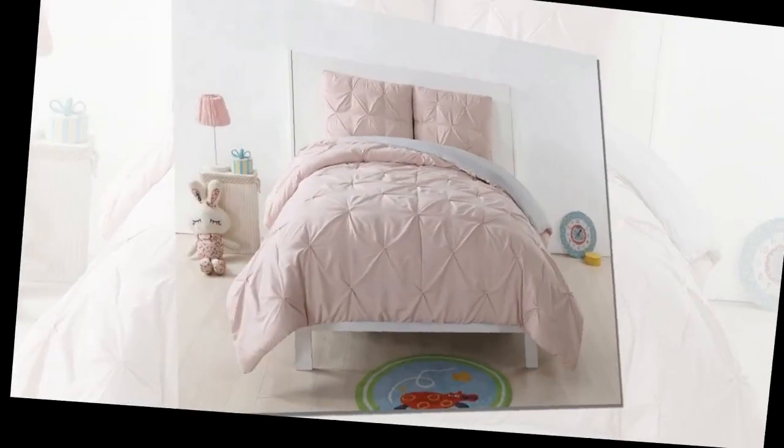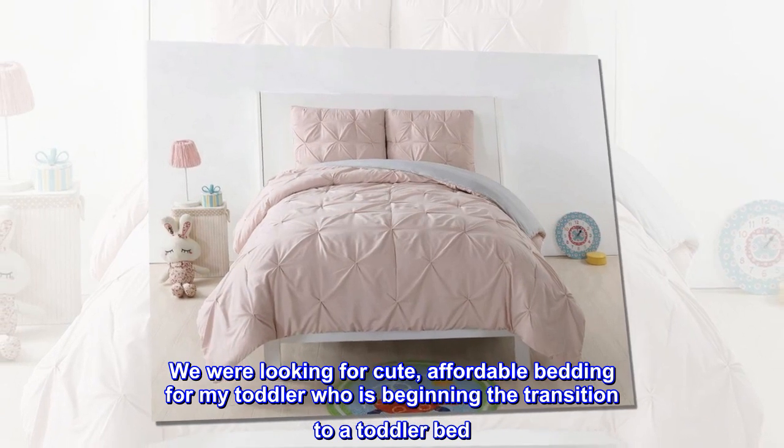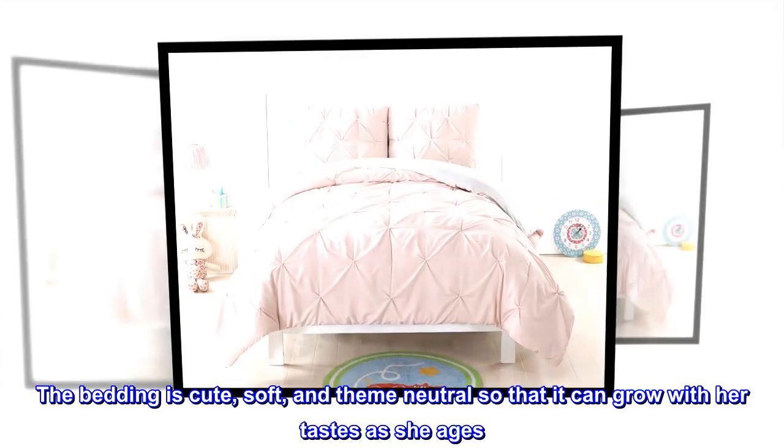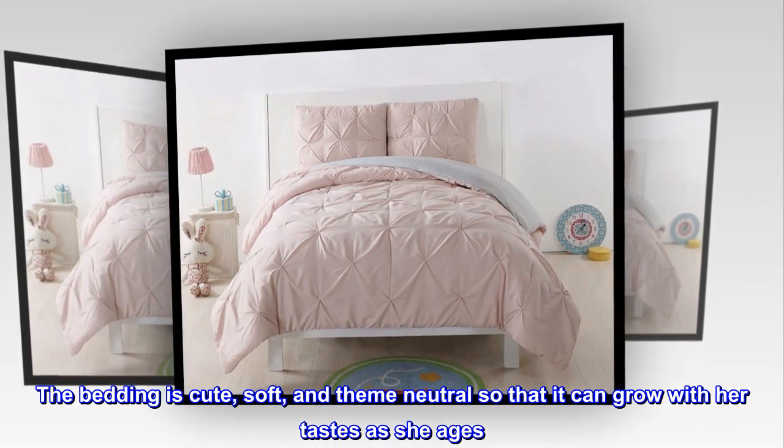Super cute. We were looking for cute, affordable bedding for my toddler who is beginning the transition to a toddler bed. The bedding is cute, soft, and theme neutral so that it can grow with her tastes as she ages.